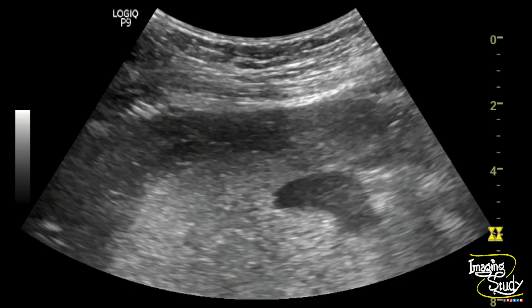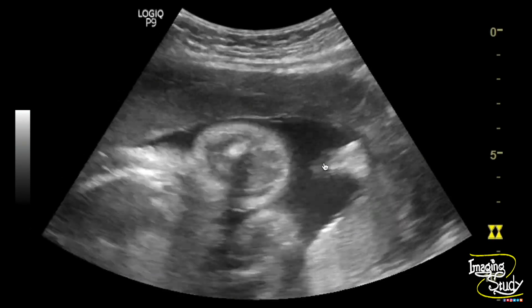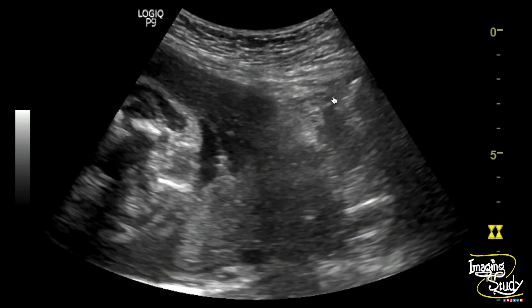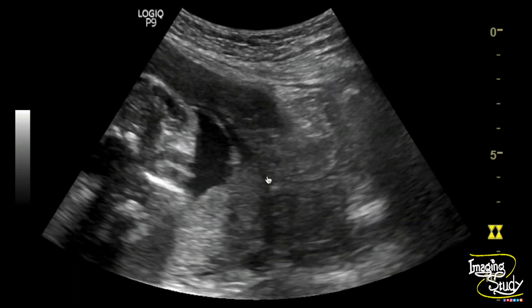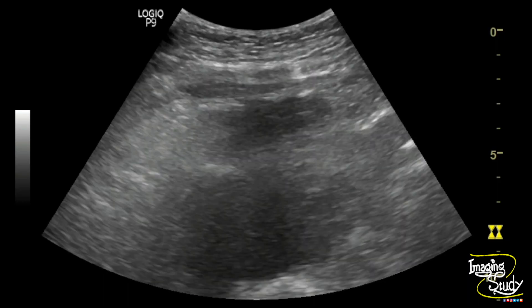Here again the anechoic area at the retroplacental level. This is the partially filled urinary bladder, and posterior to it this is the area of the cervix. This is the internal os, and the placenta completely covers the internal os, indicating grade 4 or complete placenta previa.